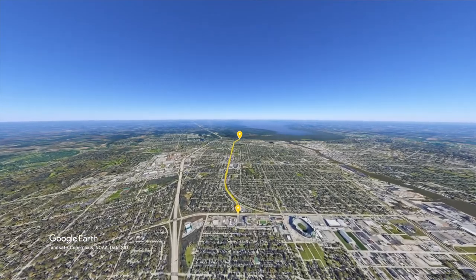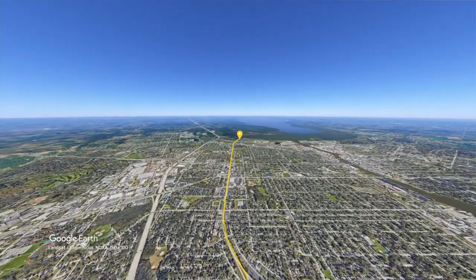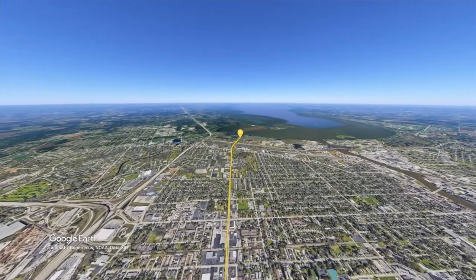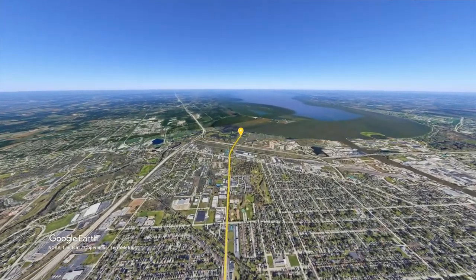I'm excited today to take you on a tour of a west side area in this driving tour. We are going to be looking at an area that has a ton of great stuff already going on, but is primed for some continued development in the future. So thanks for joining me on this driving tour where we take a look at Military Avenue in Green Bay, Wisconsin.